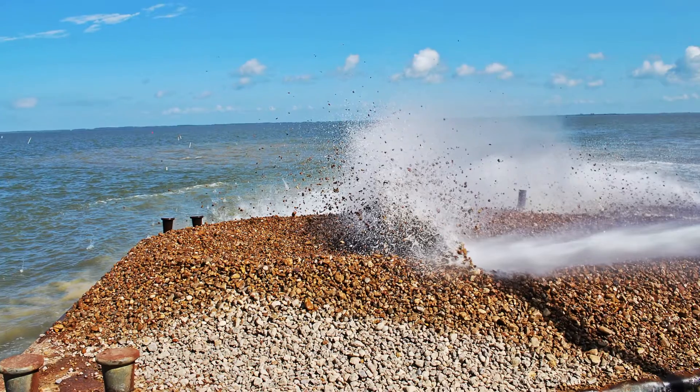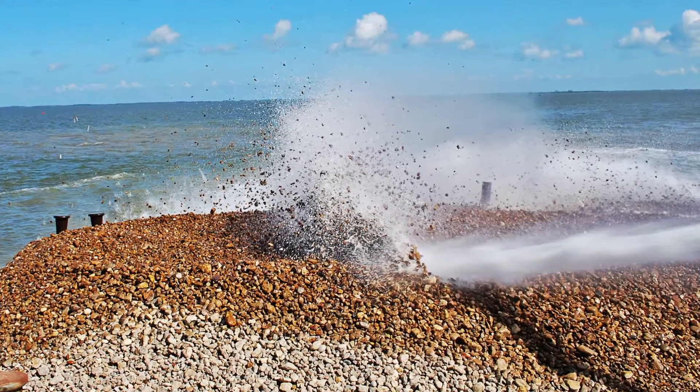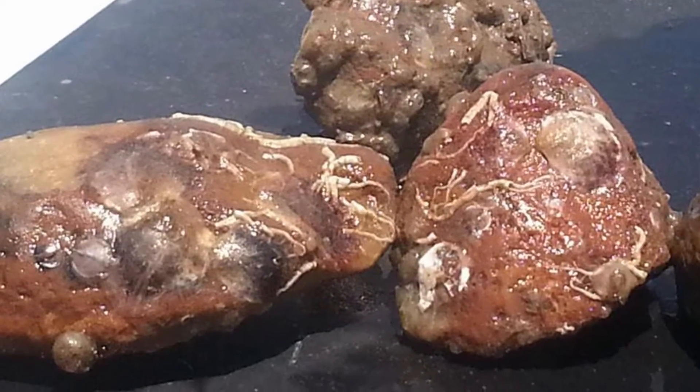This current restoration effort — the 180 acres — began in May of this year. We recently checked some of the sites that were planted or restored in May and we're already seeing the setting of juvenile oysters on there. It's a very quick spat set, so we're excited to see that this has been a quick recovery effort.